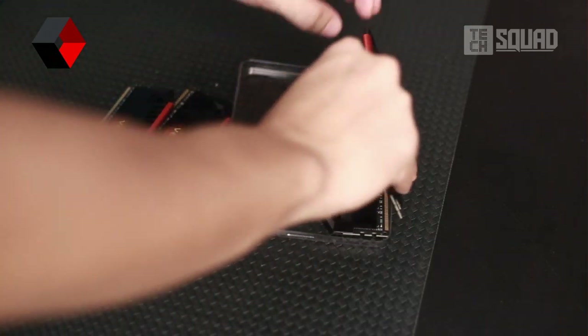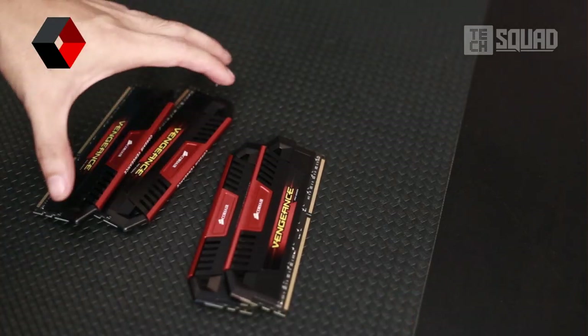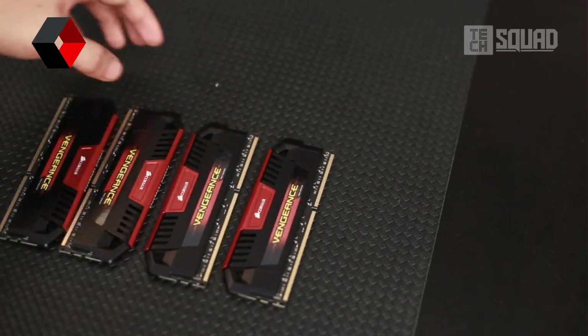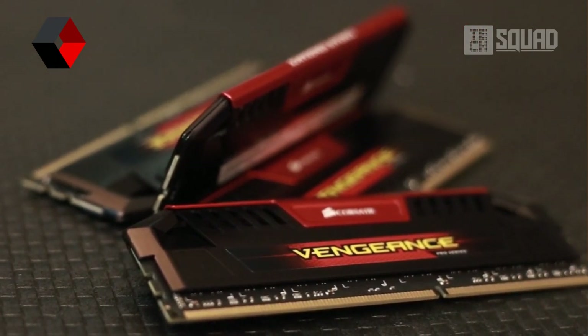Now let's see my first impression. It is so cool. I really adore the sexy look of these RAMs compared to the previous Vengeance RAMs — more aggressive, more striking. It comes in 5 different colors depending on your desired color theme. It comes in red,